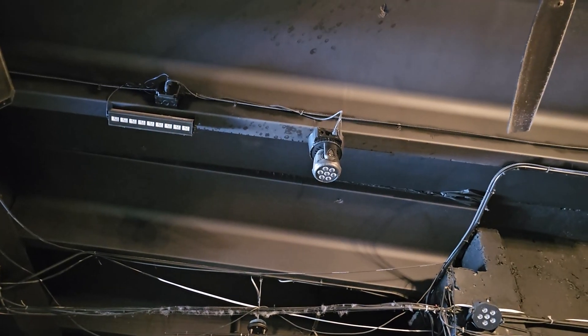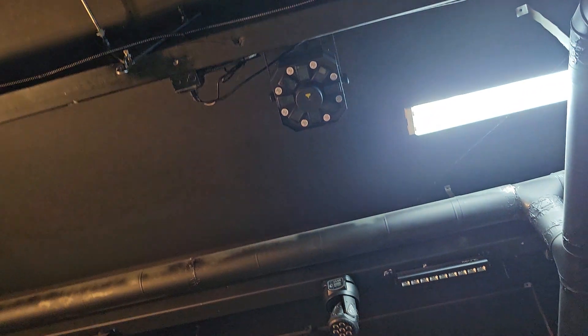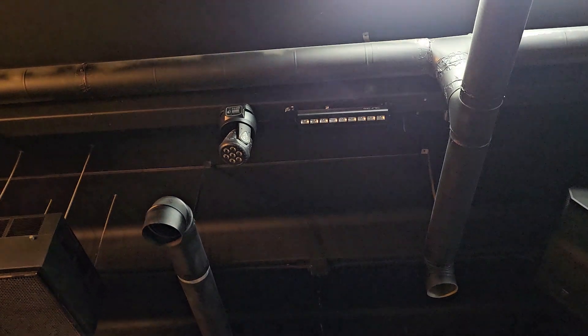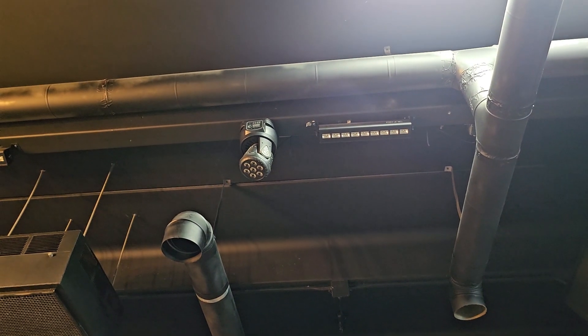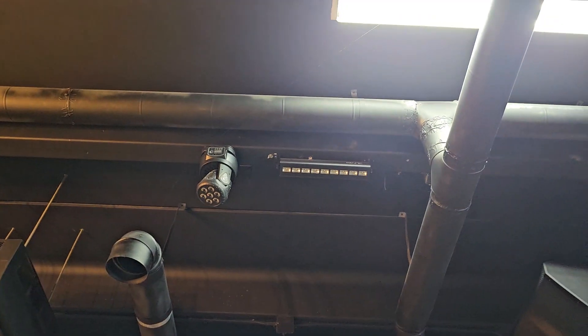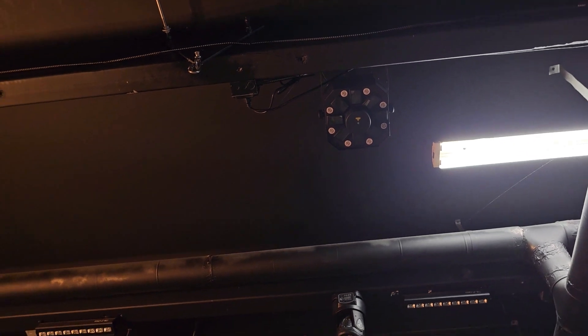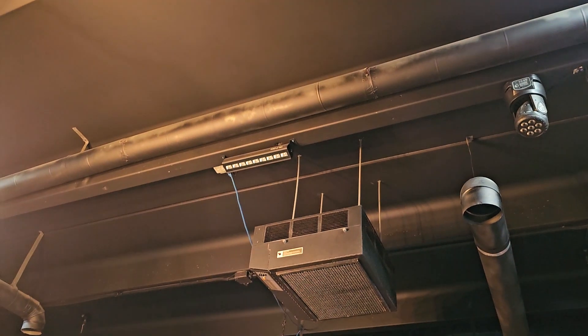Now you're looking at some lighting equipment for the dance floor. These are what we call moving heads — we have two of those. Then we have black lights next to them, and also disco lights that produce laser and strobe lighting.